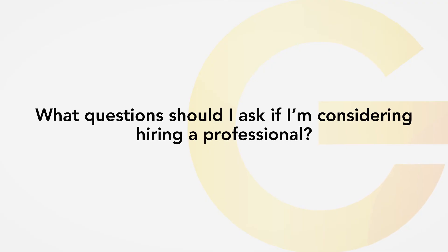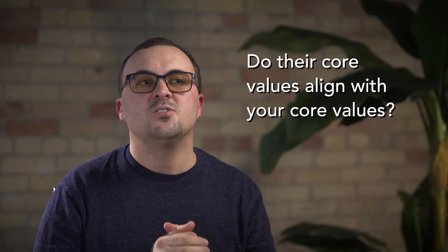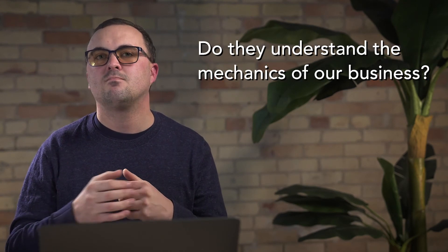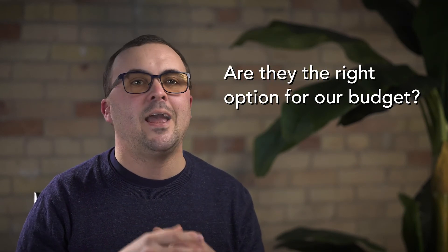What questions should I ask if I'm considering hiring a professional? One, do their core values align with our core values? Is this someone that I want to work with for an extended period of time? Two, do they understand the mechanics of our business? Three, are they the right option for our budget? You can't buy a Cadillac if you only have a budget for a Honda.